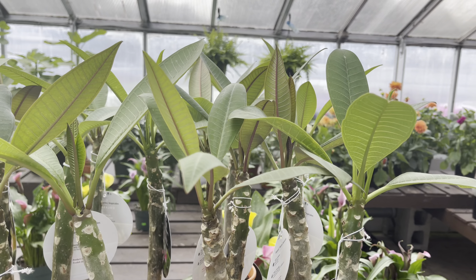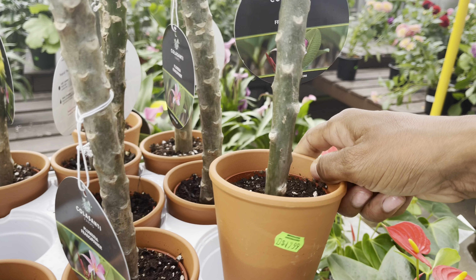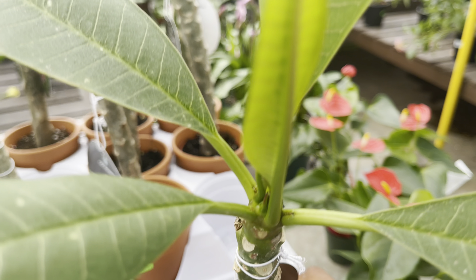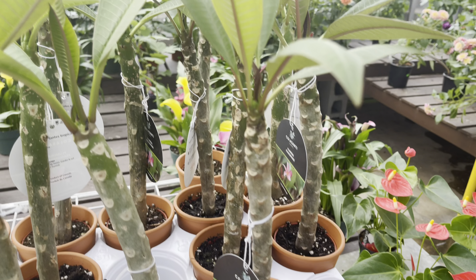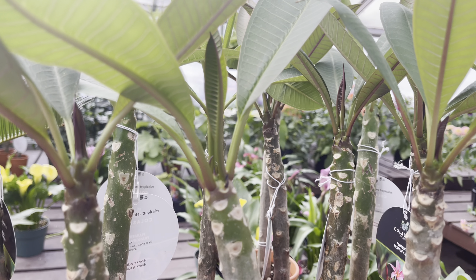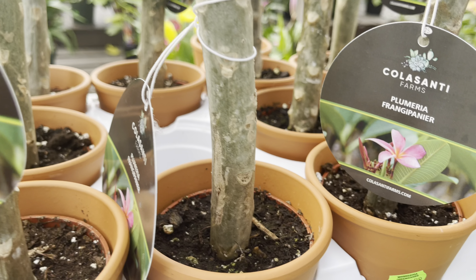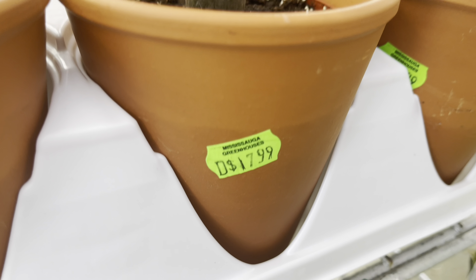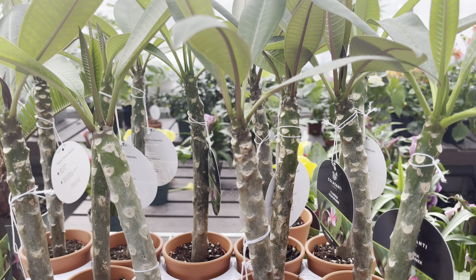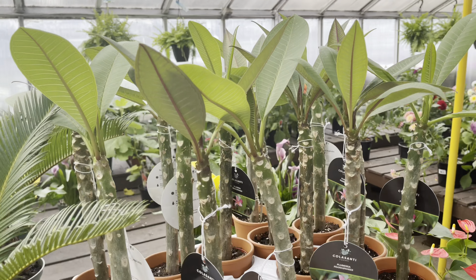They also have some plumerias. No branching on these, but they are in a clay pot at $18. I'm trying to see if any have a flower bud yet — no flower buds yet. They do require a lot of sun; I recommend giving them as much sun as possible, which will encourage growth and flowering. And since they require a lot of sun, they also require a lot of water — I water mine daily.